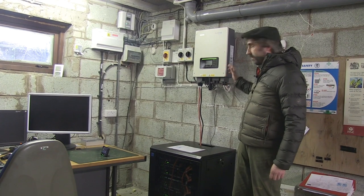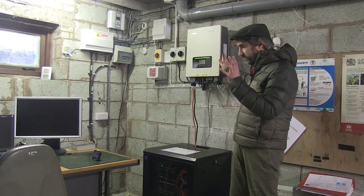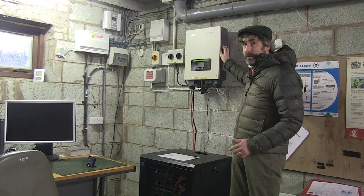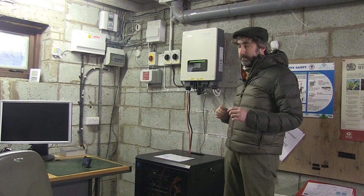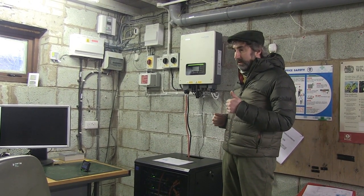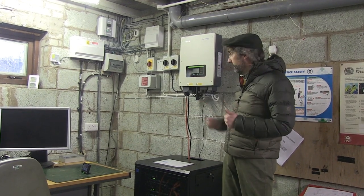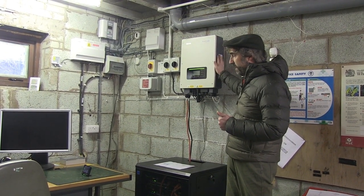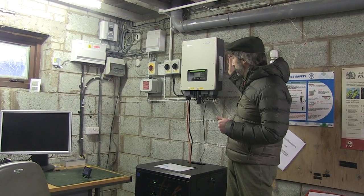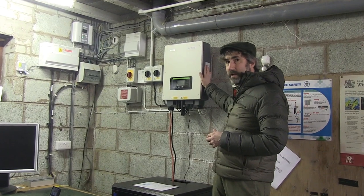With inverters, it used to be the case that you could only really power your lights and if you were lucky, your kettle. But this has been specified to power your cooker, dishwasher, washing machine — all the main things we use. Obviously if you've got them all on at the same time it could be an issue, but it will just take any excess it needs off the grid. We went for a better, more powerful model because it's not the power of your PV, it's the power of what you're actually using. So that's a five kilowatt inverter.